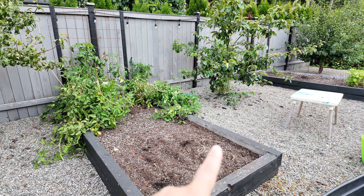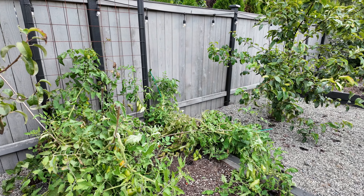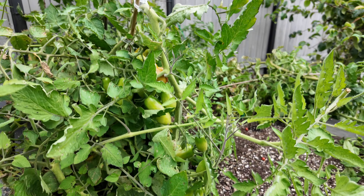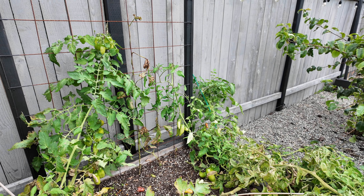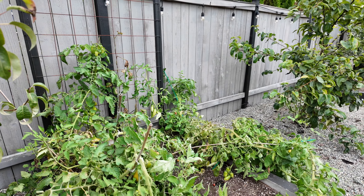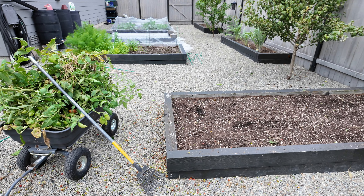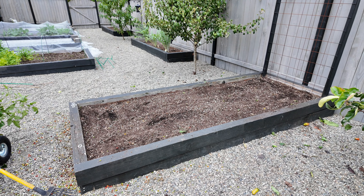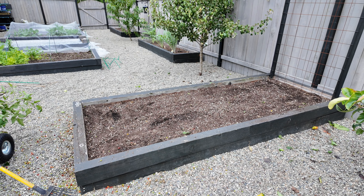Next we're going to this bed, which I partially cleaned out, but towards the back there are more tomatoes. This one is a paste tomato — I'm not exactly sure which variety — and there are lots of green tomatoes still left. I could leave them and hopefully get them to ripen over the next few days, but I'm just going to pull them. I have plenty of tomatoes in the freezer. We got another wagon full of garden debris and this bed is fully cleaned out. I'm going to cover this bed with plastic since by late afternoon it's also shaded by the house.